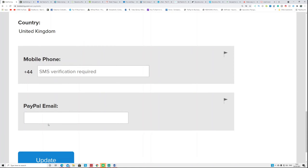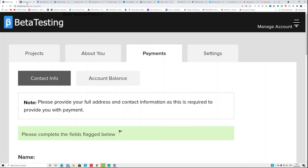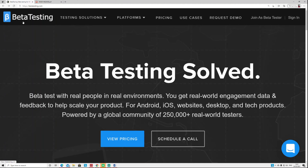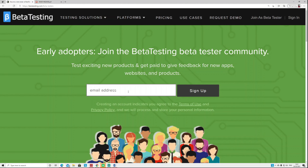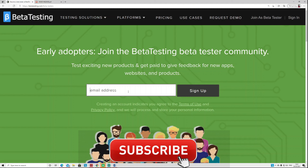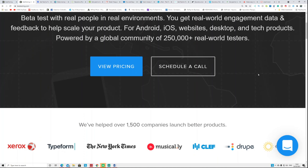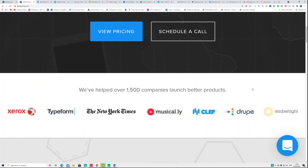This website is called BetaTesting.com. When you visit it, click 'Join as a Beta Tester.' It takes you to a page where you put your email address, they send you a link, you click the link, fill in the information, do the tasks, and get paid. All you need is a smart device or laptop, a microphone, and internet.